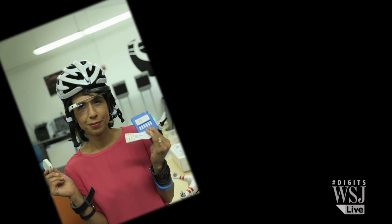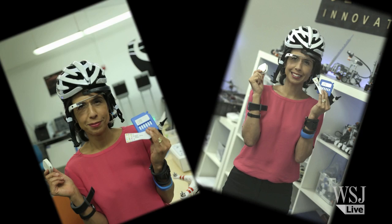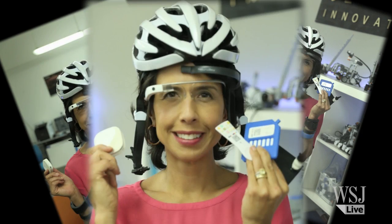These new health wearables may help us feel better. The next step? To streamline them to make us look better, too.